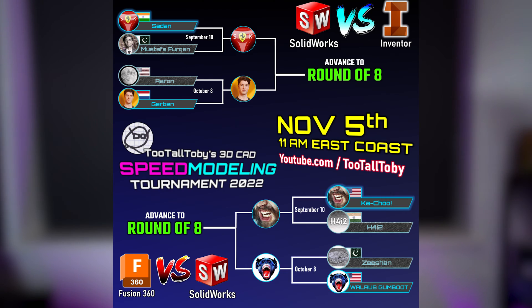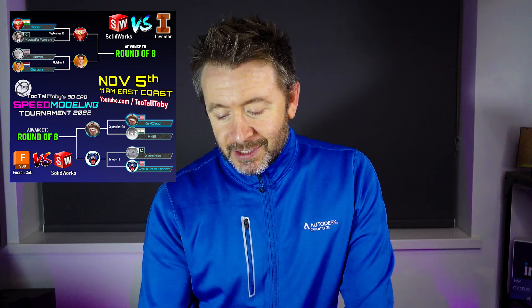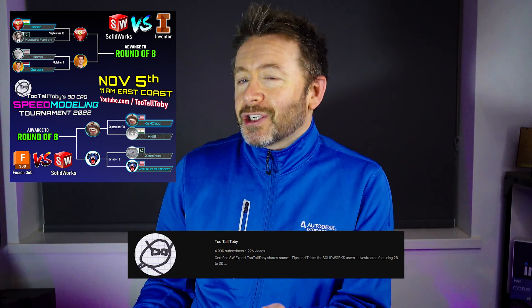I'm going to be co-commentating in this one. It's Solidworks vs Inventor, Fusion 360 vs Solidworks — four competitors going up against each other. It's on the Too Tall Toby channel, check it out, link's in the description.